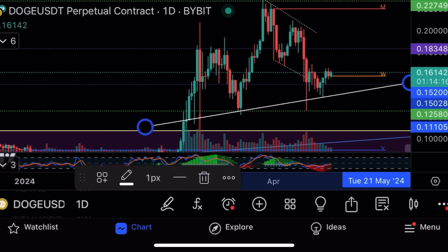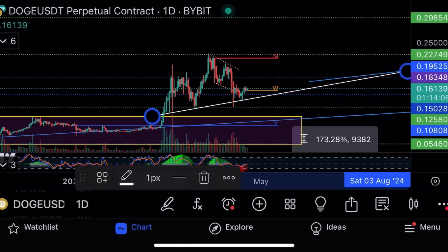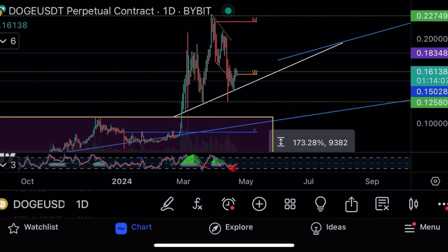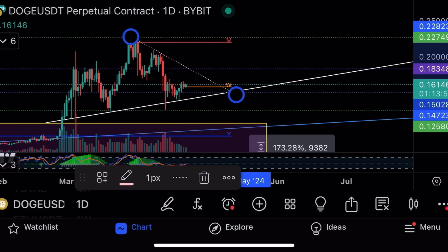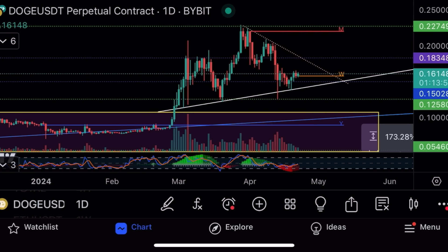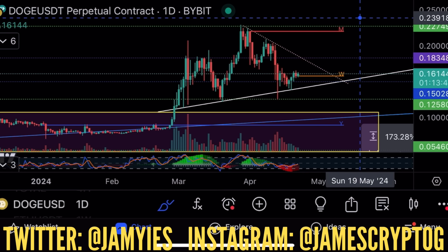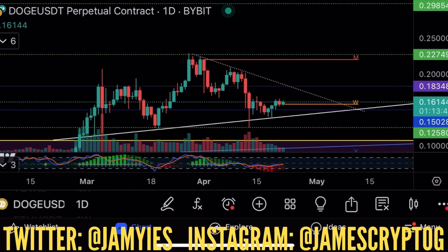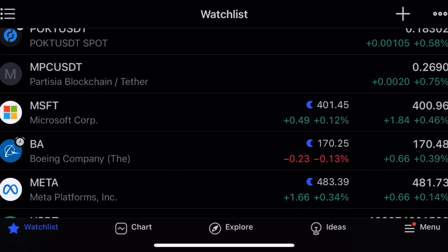There is a trend line forming here on Doge — trying to get as many touches on the trend line as possible. You can see a pattern forming: the trend line that Doge seems to be climbing and moving around. It's got resistance here, so it's kind of making a descending triangle, which usually plays out to the downside. Big resistance at 18 cents and 22 cents for Doge. Ethereum at 3,200, making it back after I liquidated my trade.